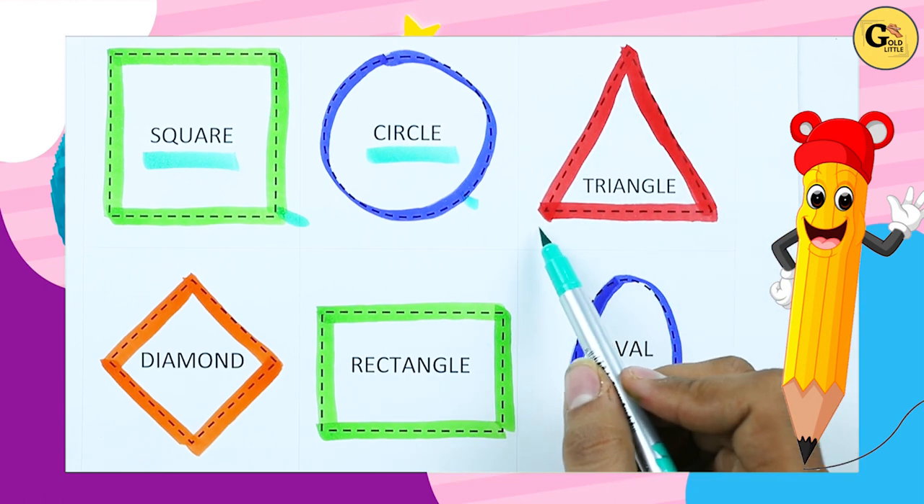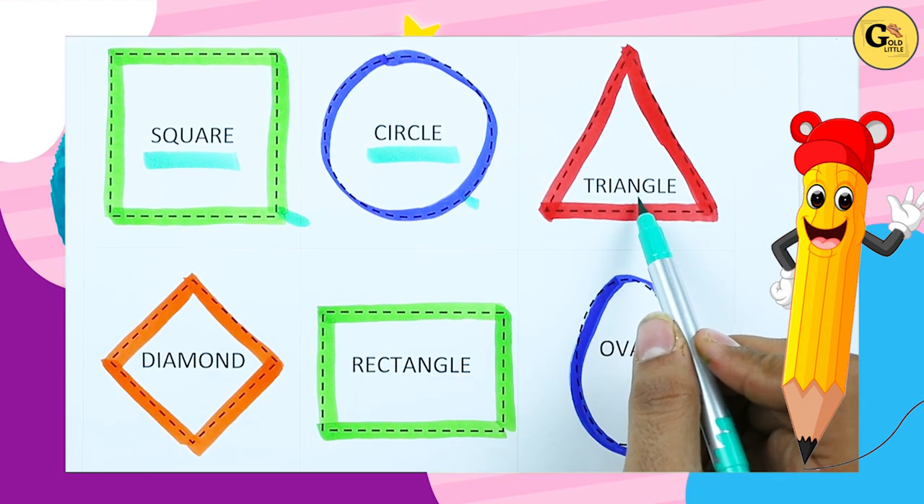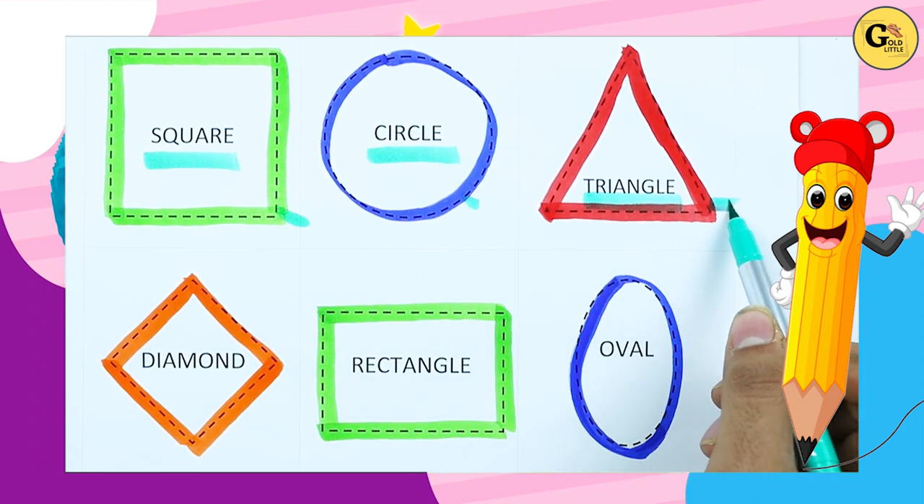Which shape is this? Triangle. T-R-I-A-N-G-L-E. It's a triangle with red color.